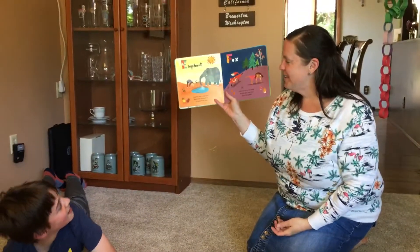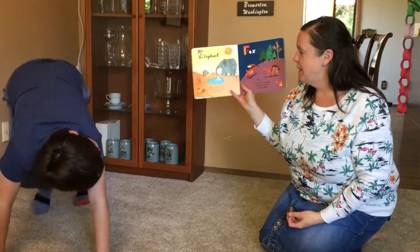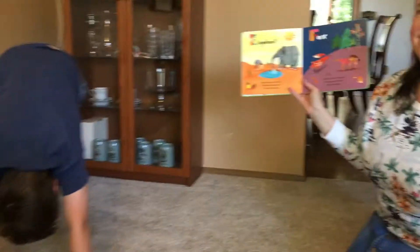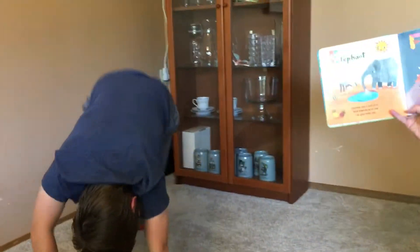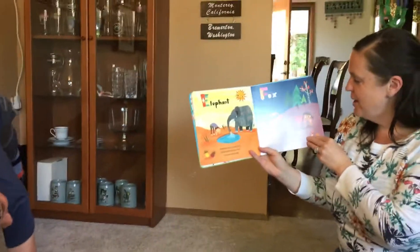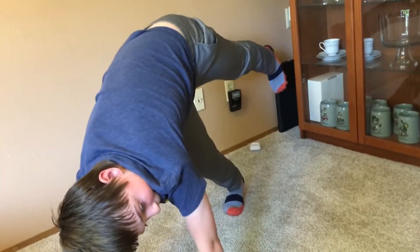E is for elephant. Elephant likes a cool drink. Bend down forward and let your head sink. Good job. F is for fox. Little red fox in the wood — stretch your back and you'll feel good. So your legs kind of go up to the side. There you go. Perfect!